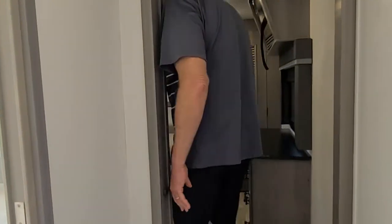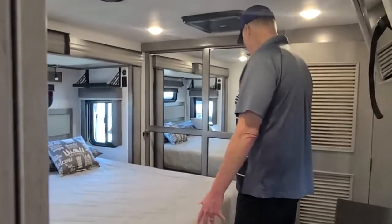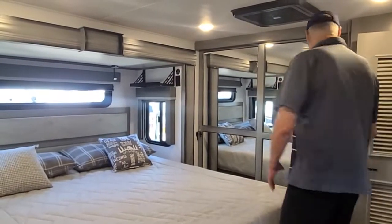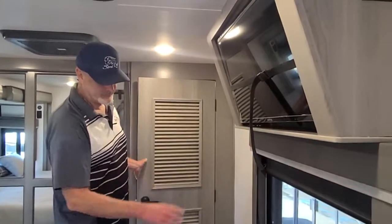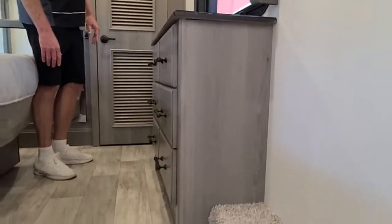Going to the bedroom — king size bed, full wardrobe storage with a clothes hamper and shoe rack all inside. Separate washer and dryer. TV and plenty of drawers. A lot of trailers overlook drawer storage — this has plenty of them.